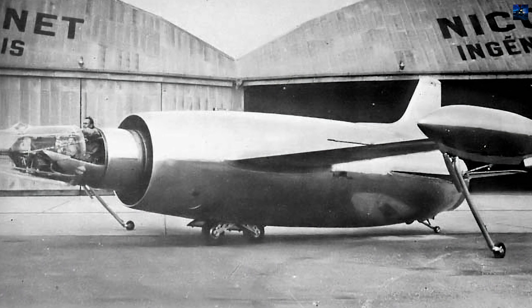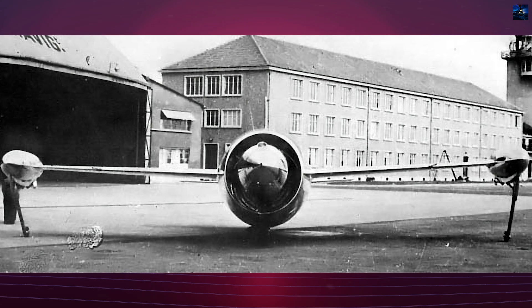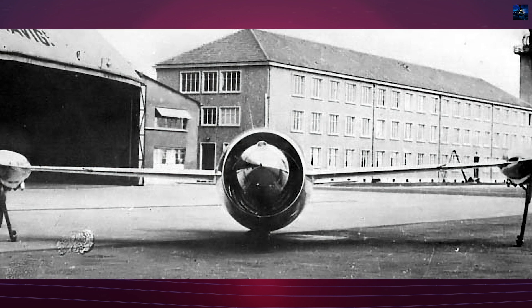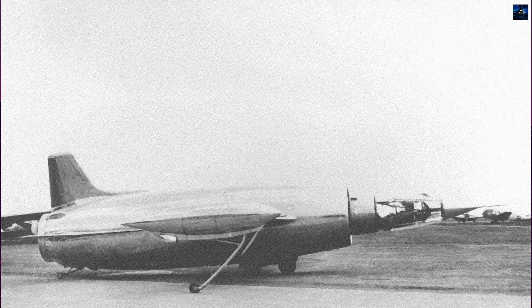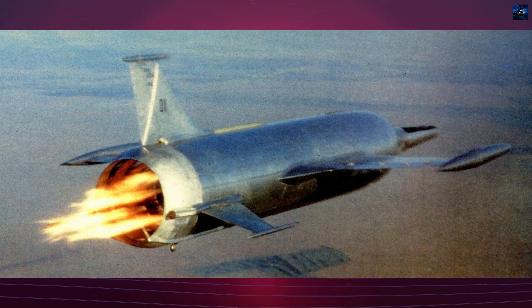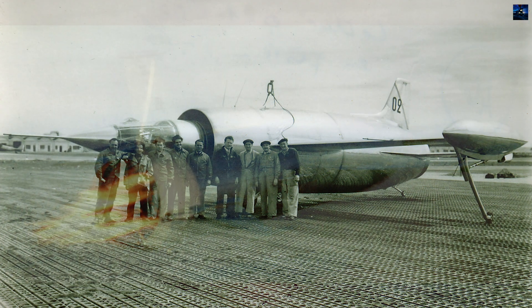The Leduc 0.21, built in 1953, was a larger, improved version of the 0.20. Two examples were constructed, completing 284 free flights from 1953 to 1956. Designed for subsonic speeds, the 0.21 reached a top speed of Mach 0.95. It was carried aloft and released, being incapable of takeoff under its own power. The flight test program developed automated throttle controls for the ramjet.